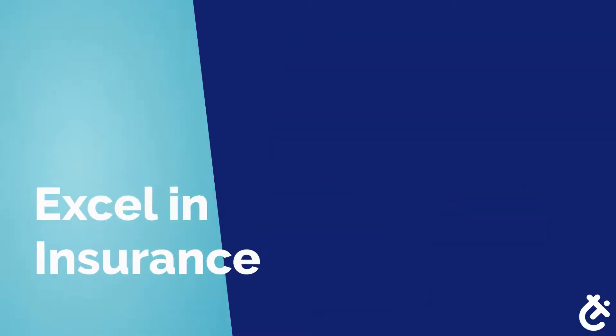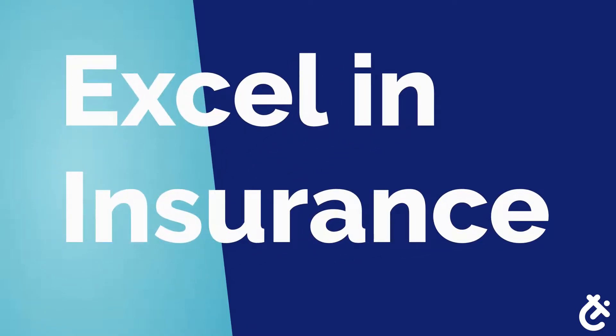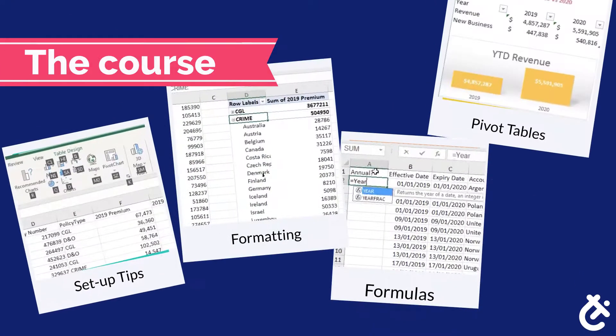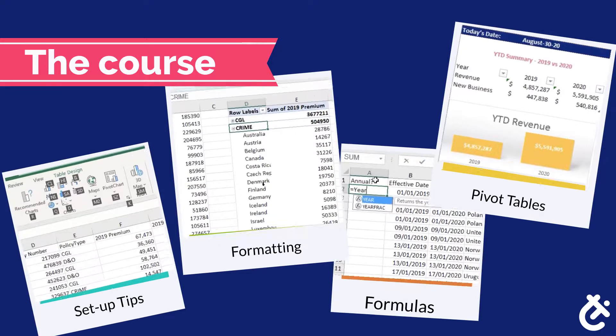This is why at ITC our first course is on Microsoft Excel for insurance professionals. This is a comprehensive course. We will review basics, such as setup tips, formatting, and formulas, and build to more complex functions, including pivot tables.